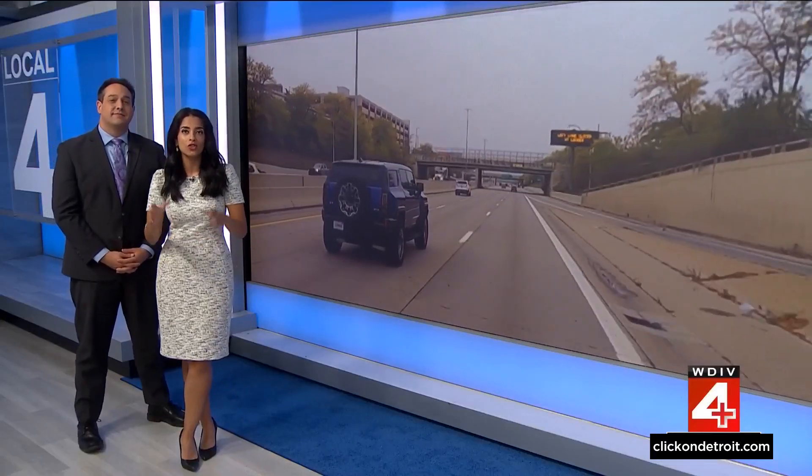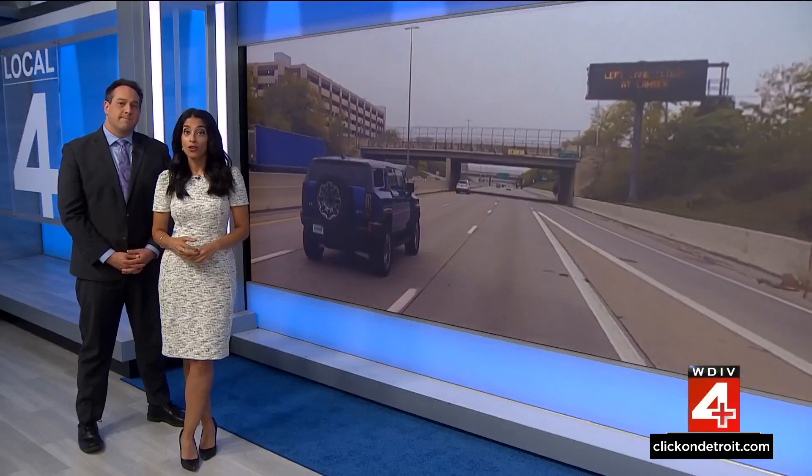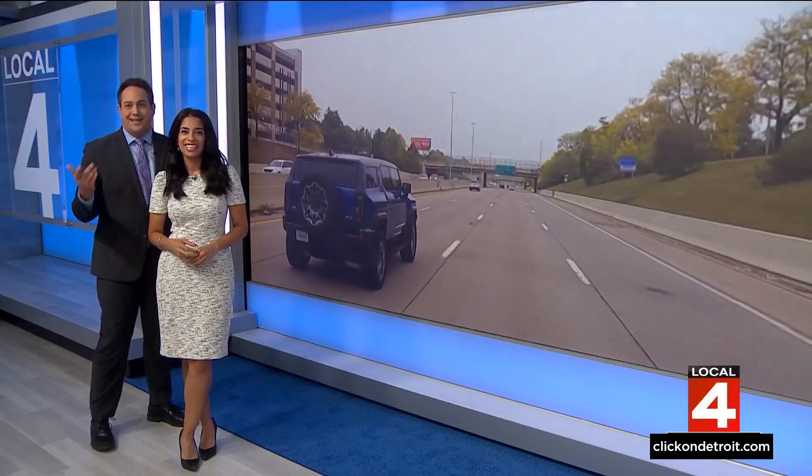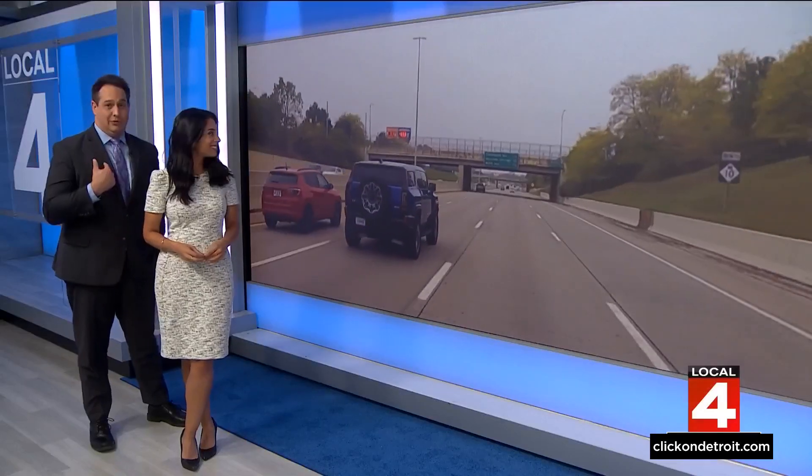General Motors' self-driving technology is called Super Cruise, and GM offered our Jason Colthorpe a chance to try it out. So what better way to put all that to the test than trying it out on the Lodge? Let's see how it went.